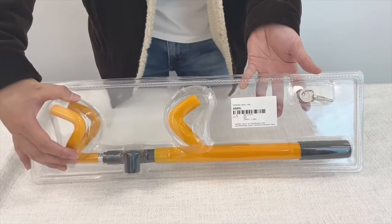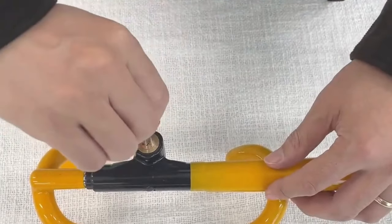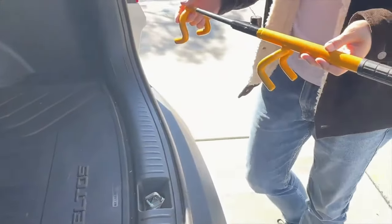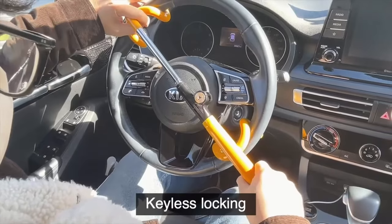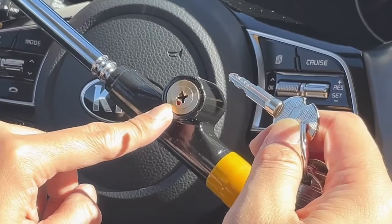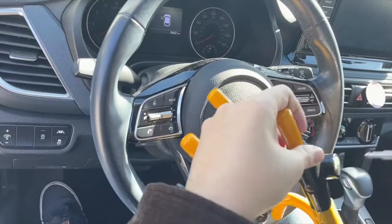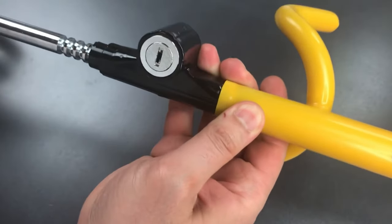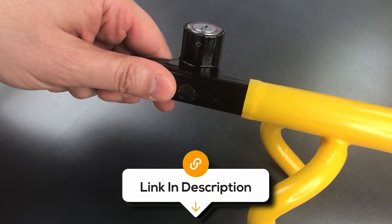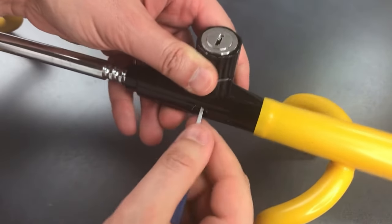Despite its strength and security, it's remarkably easy to use — it can be installed in seconds with its simple one-handed operation, and its compact design allows for convenient storage when not in use. Its 5-inch size, durable powder coat finish to resist scratches and corrosion, and two unique keys make it a reliable lock for protecting your vehicles. While this lock offers exceptional security and peace of mind, some users have reported issues with the rubber coating on the truck model, which may crack and break over time. However, the overall strength and security of the device make it a valuable investment for protecting your truck or SUV.